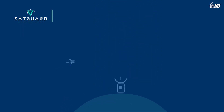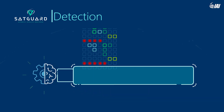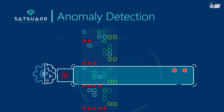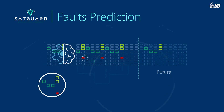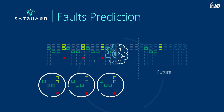SatGuard's products for cost-effective production and reliable operation of the satellites throughout their lifetime include: anomaly detection – to detect data anomalies as telemetries are received and alert upon malfunction; and failure prediction – to detect data patterns and predict coming failures. Consequently, preventive actions can be taken ahead.